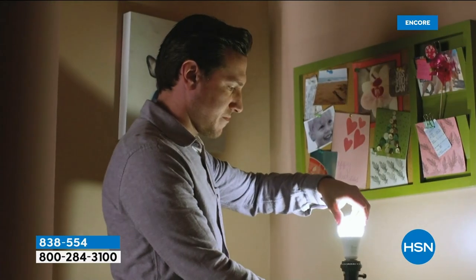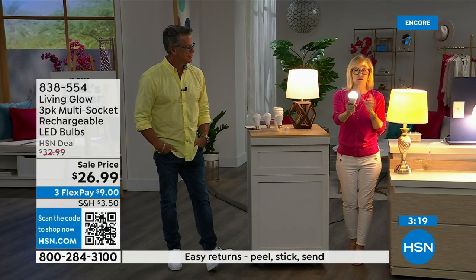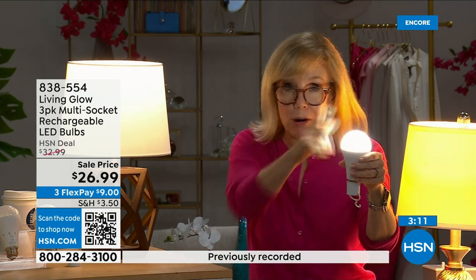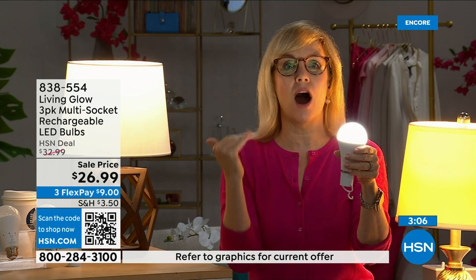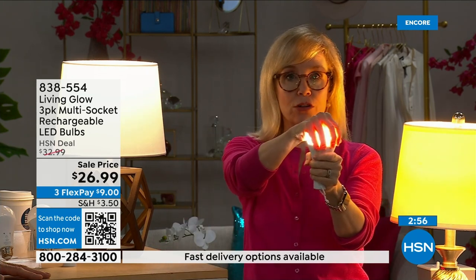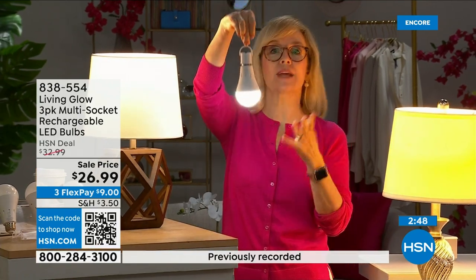My husband hangs one above the grill outside because they don't have a light out there. Each bulb is rated for 50,000 hours — if you use it three hours a day, it's going to last up to 45 years. You're never going to have to buy a bulb again. And the cost? They're so energy efficient it costs about a dollar a year per bulb. Your energy bill is going to go down. They're LED, cool to the touch, and shatterproof.